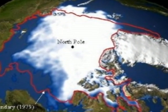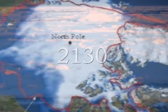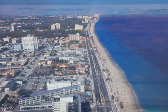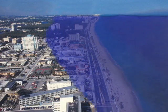If the water level rises to the predicted 6 meters, which may happen by 2130 if the ice caps continue to melt at the rate they are now, areas such as Fort Lauderdale, Florida will be completely underwater.